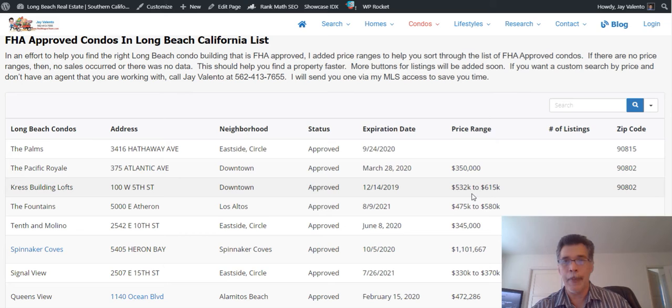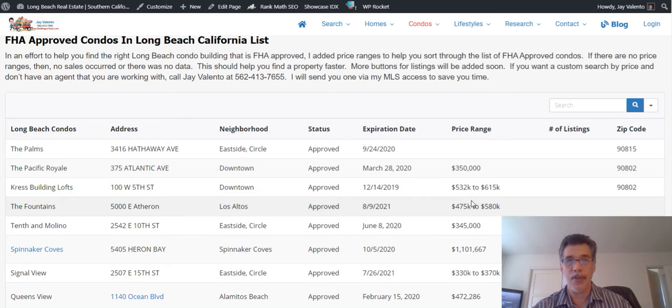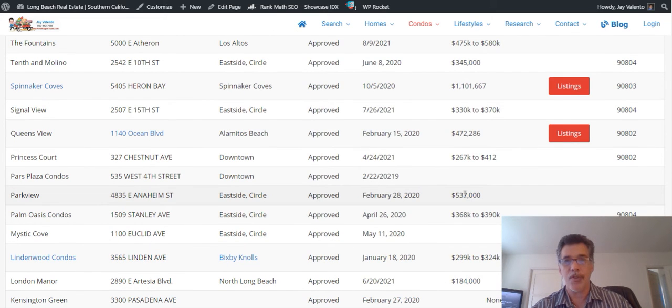If you're a little confused, simply call me at 562-413-7655. We'll meet and create a custom list and plan to find you an FHA approved condo a little bit faster than searching online.